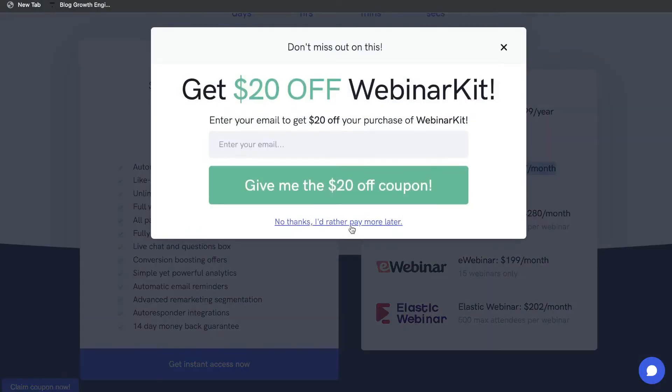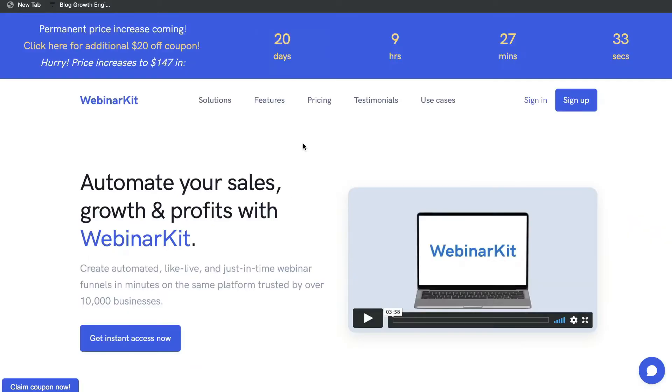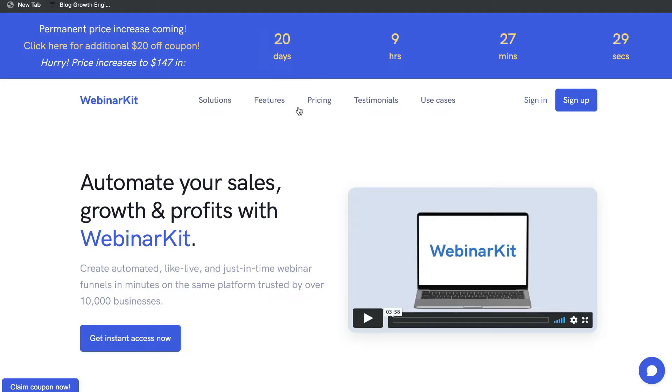You can also go ahead and get a coupon, which will give you $20 off, so your pricing will be $77 one-time payment to get access to this very powerful webinar tool. The lifetime deal isn't going to be available forever, so if you want to grab it before it expires, I'll leave a link in the description below this video.